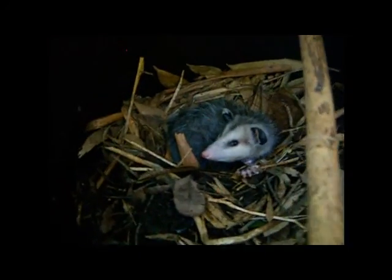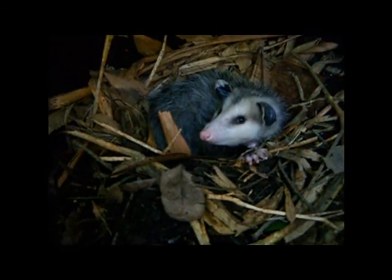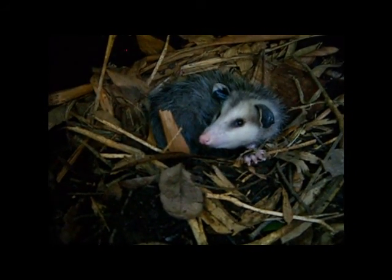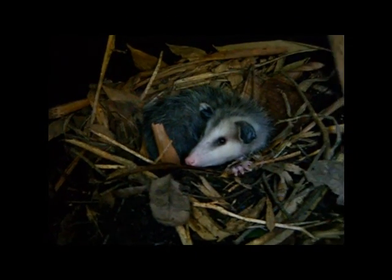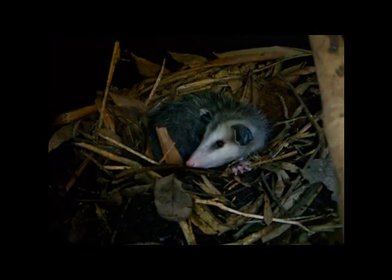And what do we have? I'll show you. We've got a possum — he's a young one. And he hasn't caused any trouble yet, so we're hoping we can all co-exist.